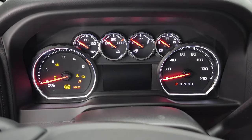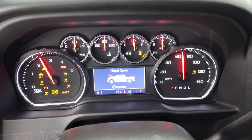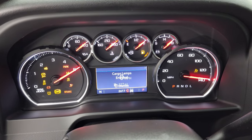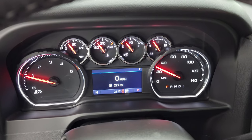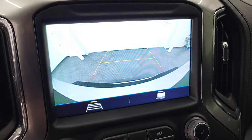Starts right up. No check engine lights or anything like that. And the backup cam is working nicely.